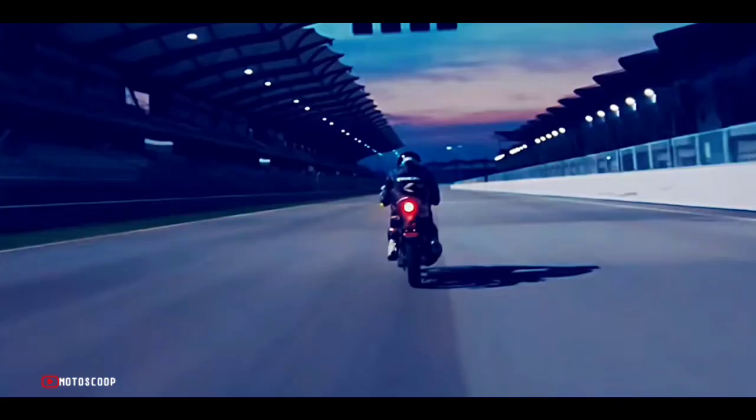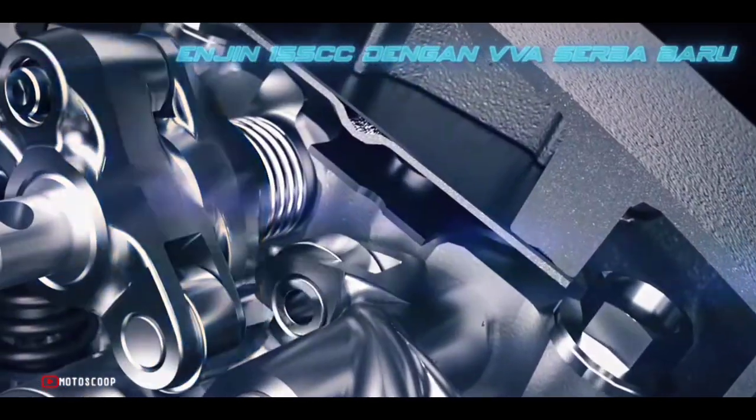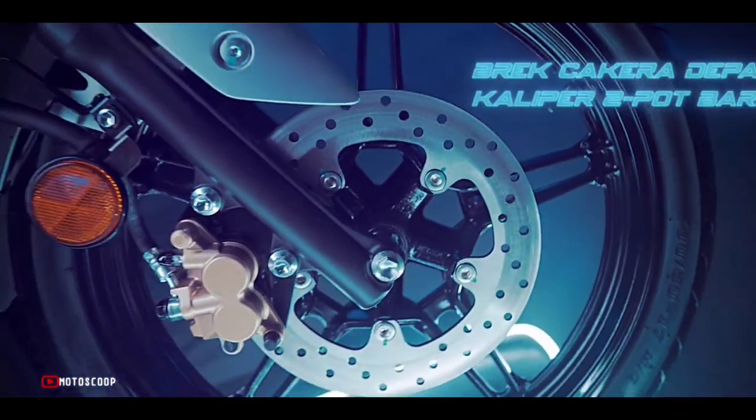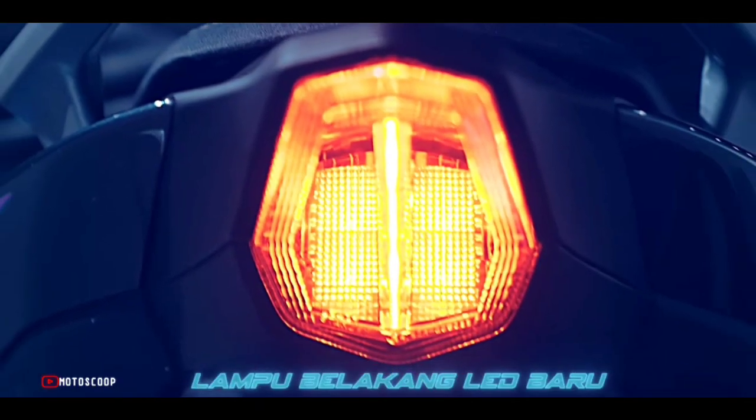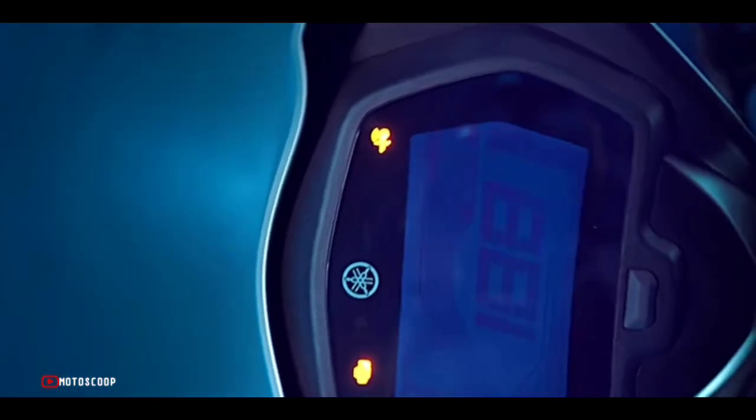A future generation high-performance premium motorcycle with a blend of Yamaha DNA, performance, style, and innovation built from motorsport technology and engineering. The bike comes with great performance and handling as well as advanced special features and an attractive design.